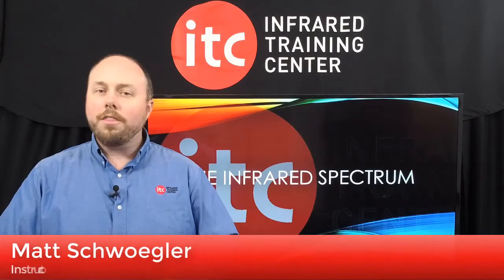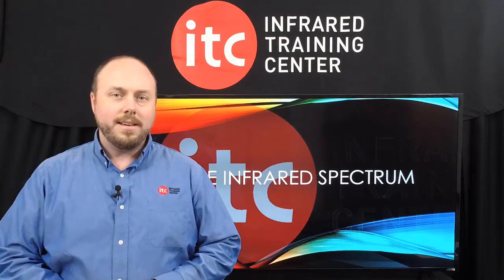I've got the top 5 accessories that all thermographers should carry with them in this week's IR Spectrum. Here's the latest from ITC.